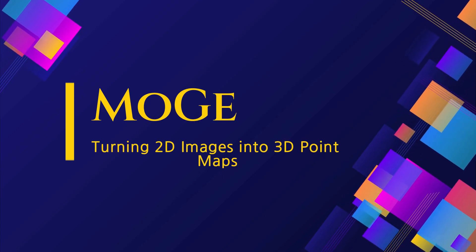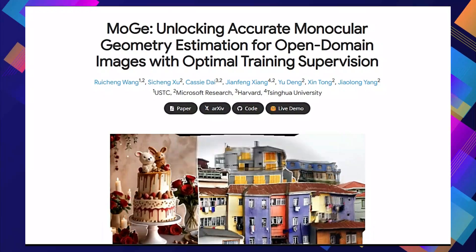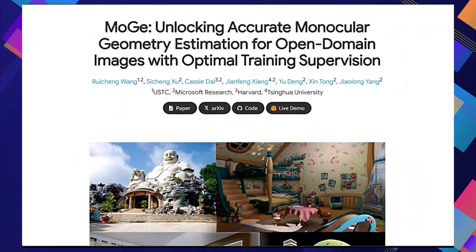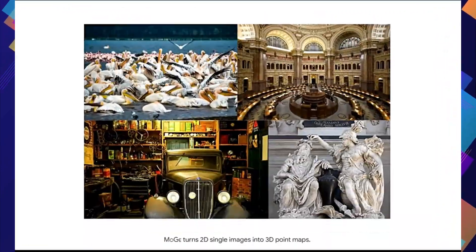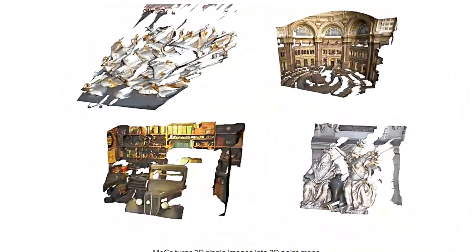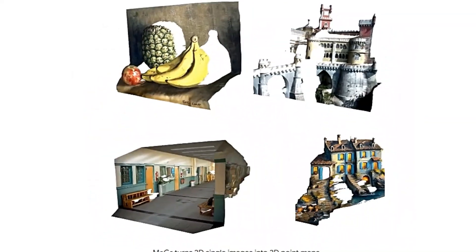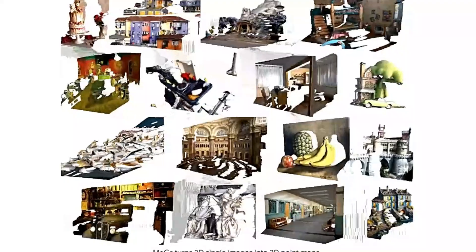Paper number one: Moji, turning 2D images into 3D point maps. Let's dive into a groundbreaking new paper titled Moji: Unlocking Accurate Monocular Geometry Estimation for Open Domain Images with Optimal Training Supervision. This paper introduces Moji, an AI model that can take a single image and create a 3D point map of the scene — just from one picture, Moji can figure out the depth and shape of objects in the image.